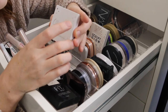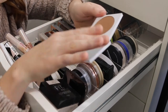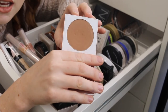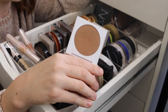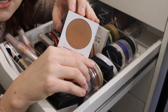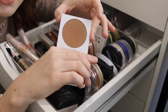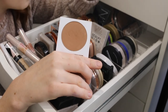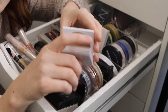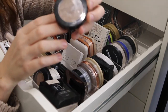This is the Colourpop pressed powder bronzer in the shade Private Party. I rarely reach for this — it's quite dark so I'm not sure it would work for my skin tone anyway. It's matte, and if I'm not reaching for it often it means it's not that great.